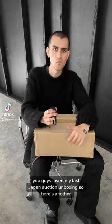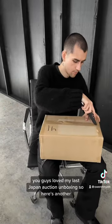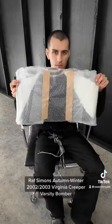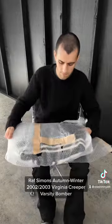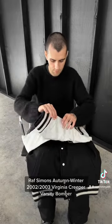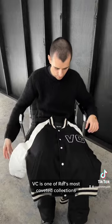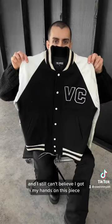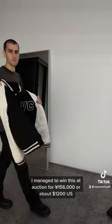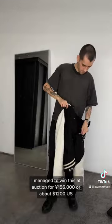You guys loved my last Japan auction unboxing, so here's another. I finally bit the bullet on my first varsity jacket, which is this Raf Simons Autumn Winter 2002-2003 Virginia Creeper Varsity Bomber. For those familiar, VC is one of Raf's most coveted collections, and I still can't believe I got my hands on this piece. I managed to win this at auction for 156,000 yen, or about $1,200 US.